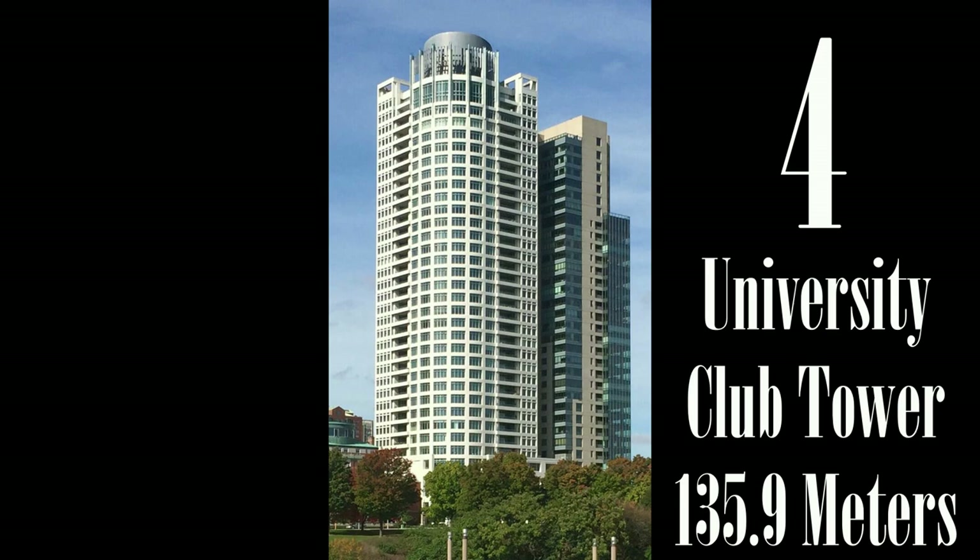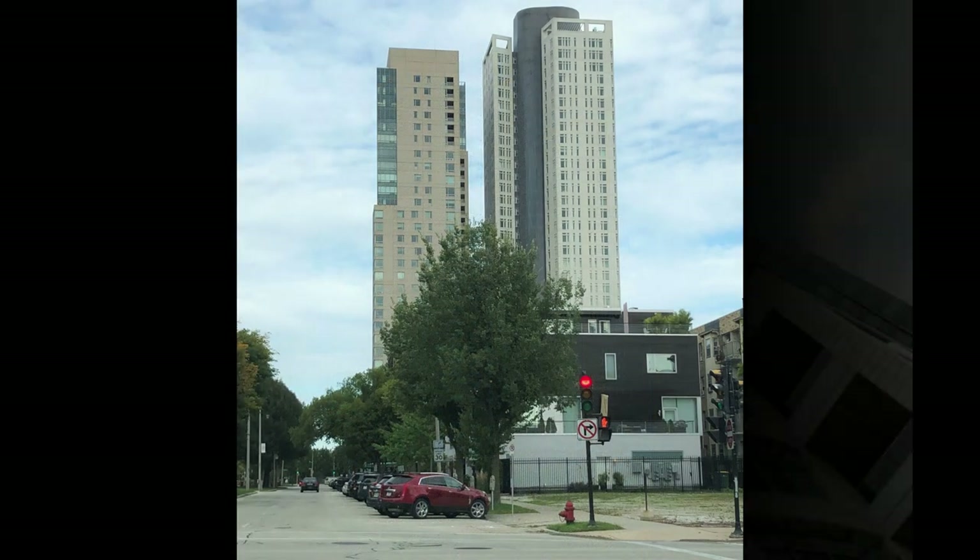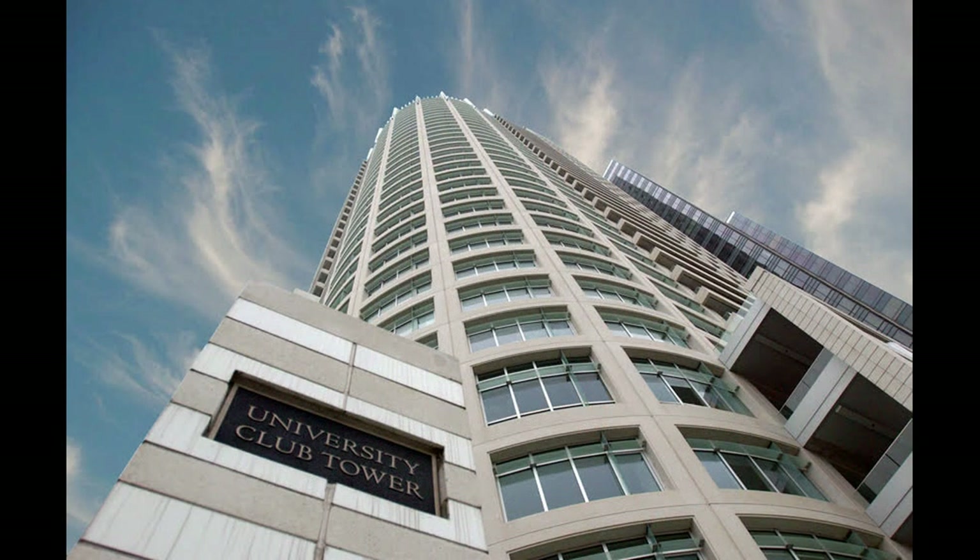University Club Tower, positioned just south of Kilbourne Tower — which was number nine on our list — is a luxury condominium tower finished in 2007 that stands 37 stories tall. Originally planned in 2002, there were a series of setbacks before construction.